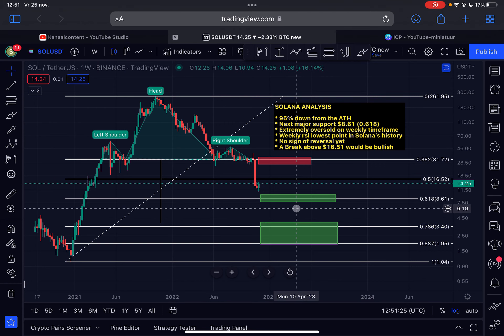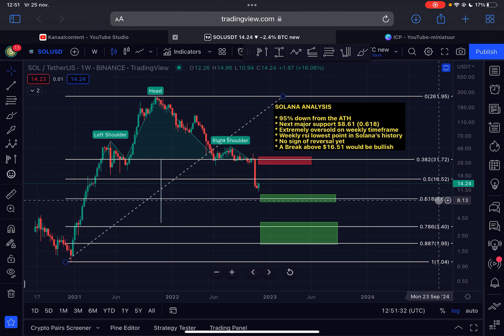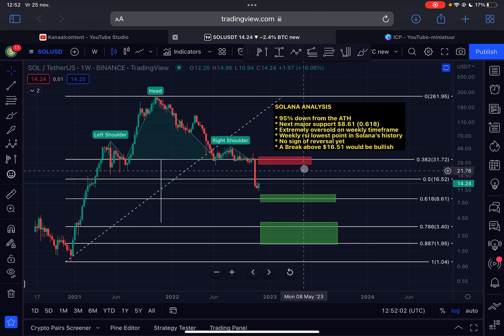Before that price target, there will be support at the golden Fibonacci ratio on the logarithmic scale at approximately $8.61. Currently we are trading below the 0.5 Fibonacci level at $16.52. As long as we are trading below this level, I have to stay bearish and expect lower prices. In the shorter term, we may retest $16.52 as resistance before heading lower. Only a breakout above this level and a successful retest as support will confirm an uptrend — and then I think we have a very good chance of at least retesting $26 and possibly up toward $34.